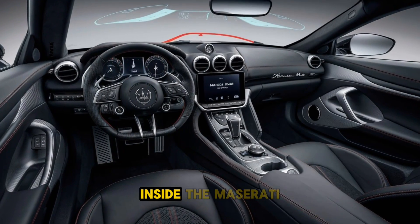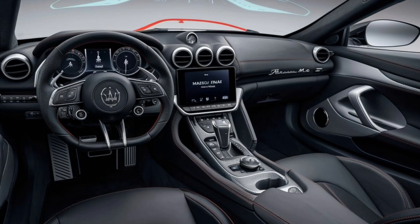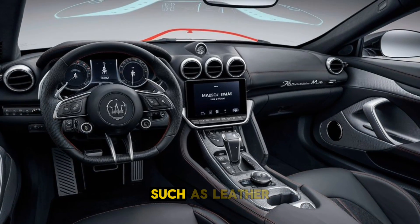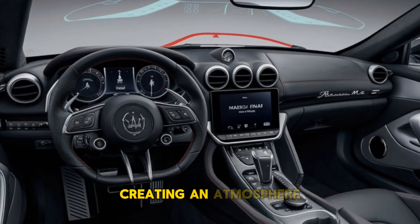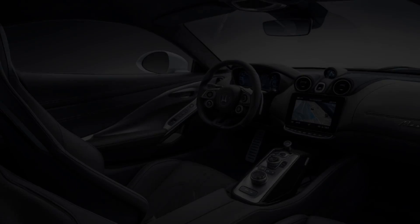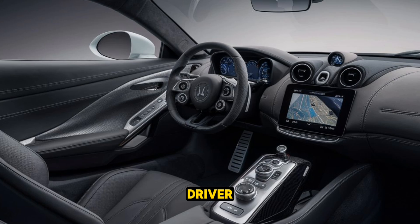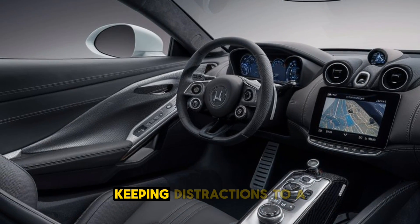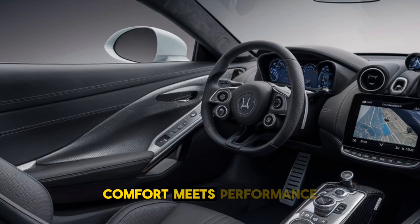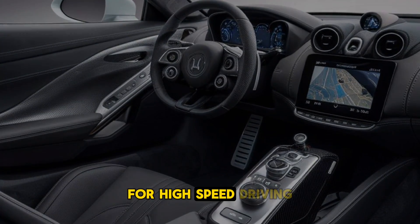Inside, the Maserati MC20 offers a driver-focused cockpit that exudes luxury and sportiness. Premium materials such as leather, alcantara, and carbon fibre are used throughout the cabin, creating an atmosphere of sophistication. The minimalist design includes a 10-inch digital display for the driver, a central touchscreen for infotainment, and few physical buttons, keeping distractions to a minimum. Comfort meets performance with bolstered racing seats that ensure a snug fit for high-speed driving.